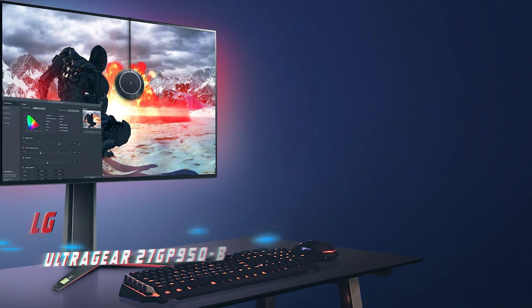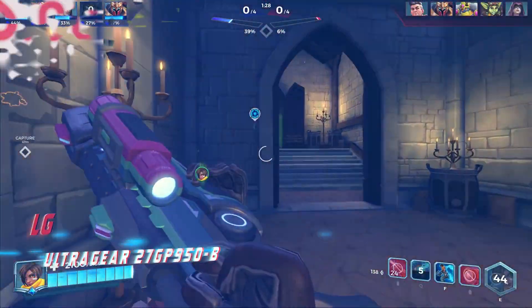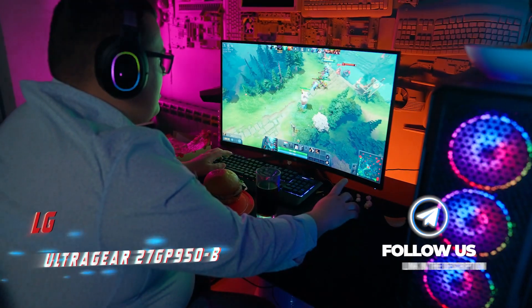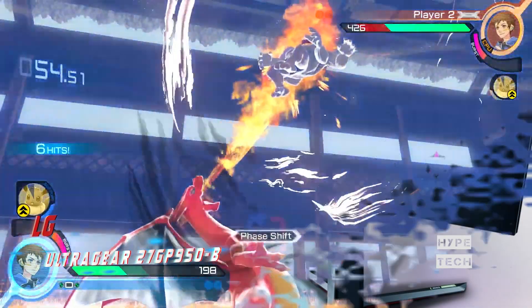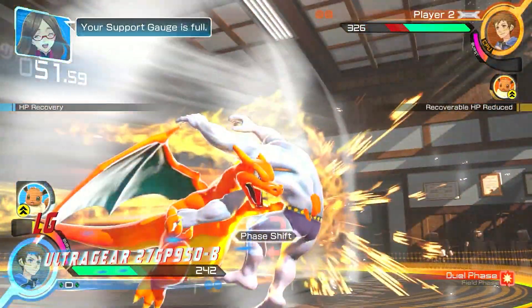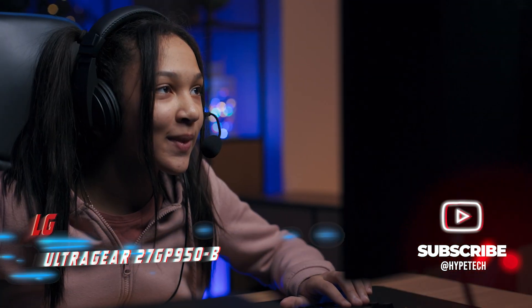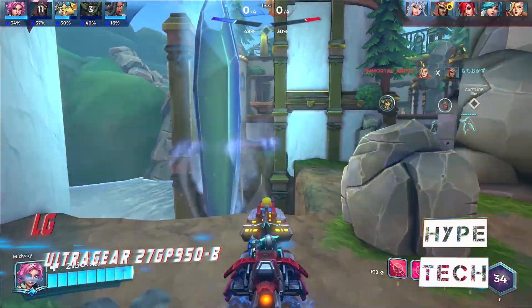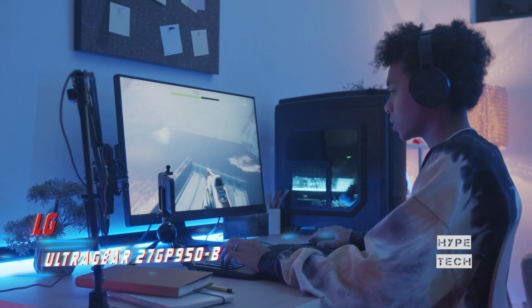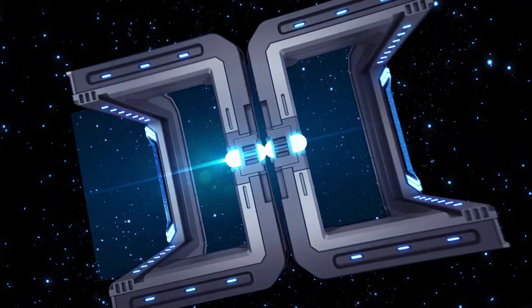Coming in at number 5 is the LG UltraGear 27GP950B. If you're looking for a 27-inch 4K gaming monitor, the LG UltraGear 27GP950B is an excellent choice. It has a native 144Hz refresh rate that can be overclocked to 160Hz and a 1ms GtG response time for smooth and immersive gameplay. The monitor comes with HDMI 2.1 ports that support full 4K resolution and variable refresh rate at up to 120Hz, making it ideal for use with the Xbox Series X/S or PlayStation 5. Its Nano IPS panel supports HDR10 with VESA DisplayHDR 600 certification and 16 local dimming zones. The monitor is hardware calibration ready and offers 98% coverage of the DCI-P3 color gamut, making it perfect for content creation as well.